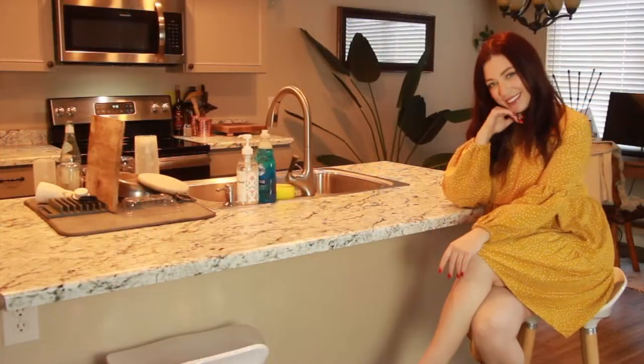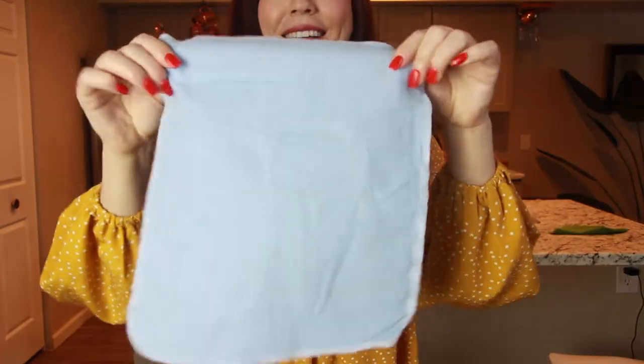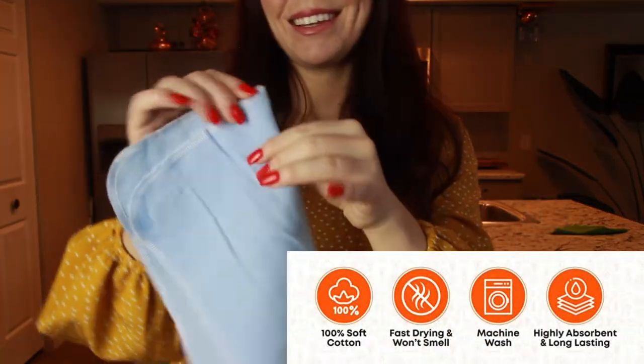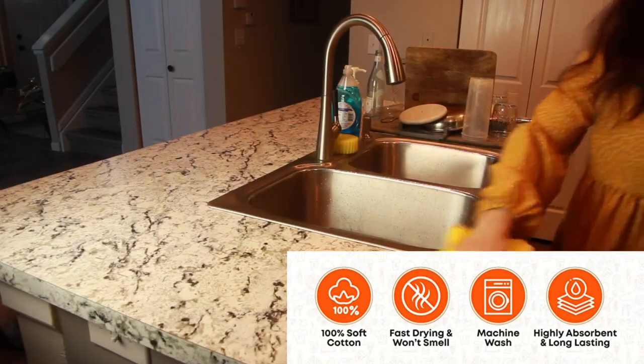Saving you time and money, and letting you be part of the solution and caring for the environment. Octico Global reusable towels come in various colors, repel bad smells, and best of all, can be easily washed in a washing machine.